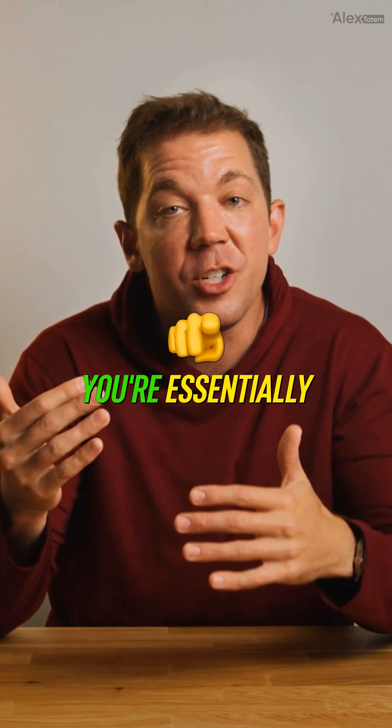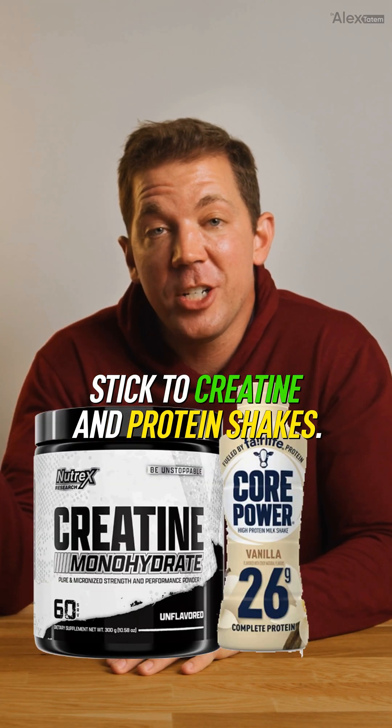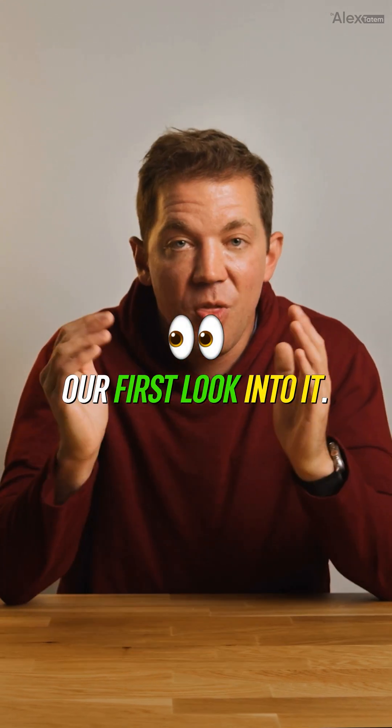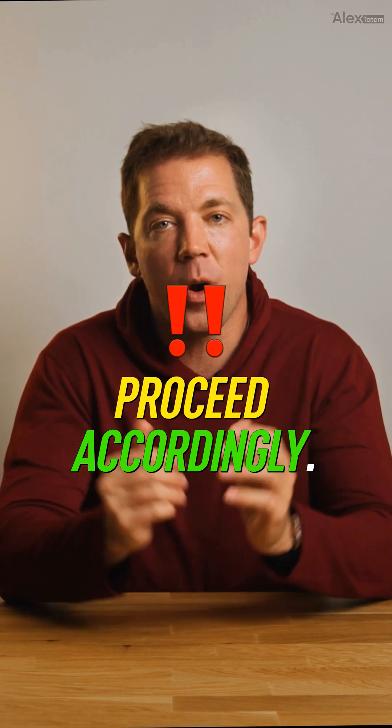Zero approved human studies mean you're essentially your own clinical trial. Want proven safety? Stick to creatine and protein shakes. Curious about the bleeding edge of bodybuilding pharmacology? Well, YK11 might just be our first look into it. That's YK11 — huge potential, bigger unknowns. Proceed accordingly.